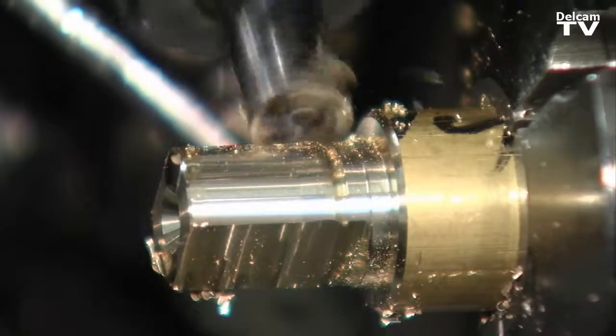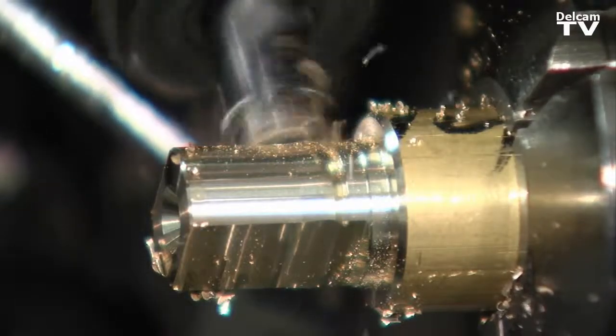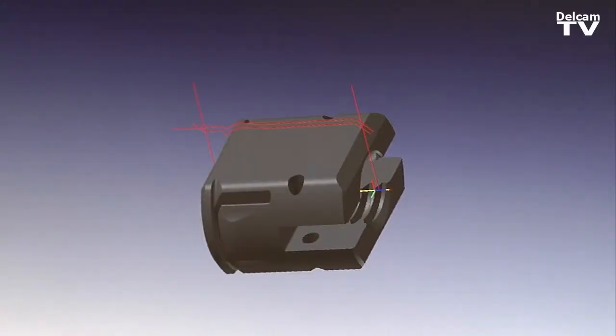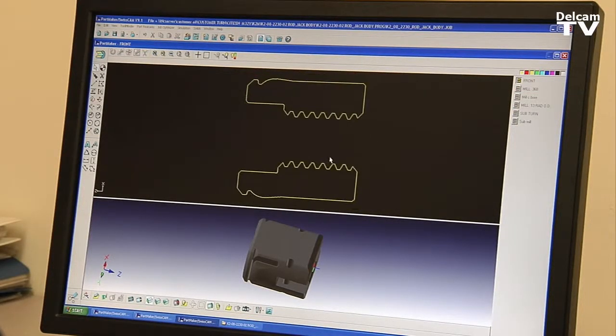Where it's difficult to make these parts is there's a lot of surfacing requirements, very, very small components. We pretty much demand that kind of part in this industry. Partmaker has enabled us to take those parts right from a solid and turn those into a program in a very, very short period of time.